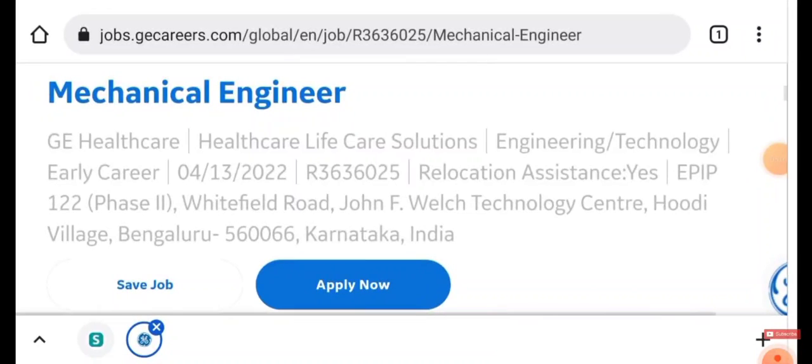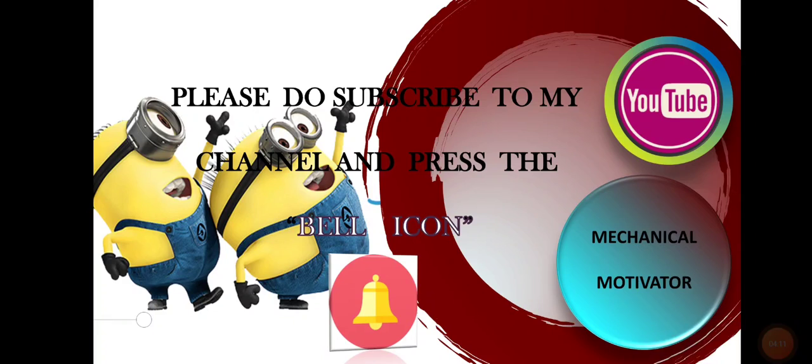If you are willing, click on the Apply icon to apply for the job. If you like this video, put a like and share it with mechanical and electrical graduates — they will make the best use of it. Kindly support our channel by subscribing and sharing the video with job seekers. We will be bringing all job opportunities to your doorstep. Thanks for watching — have a great day and stay tuned with Mechanical Motivator.